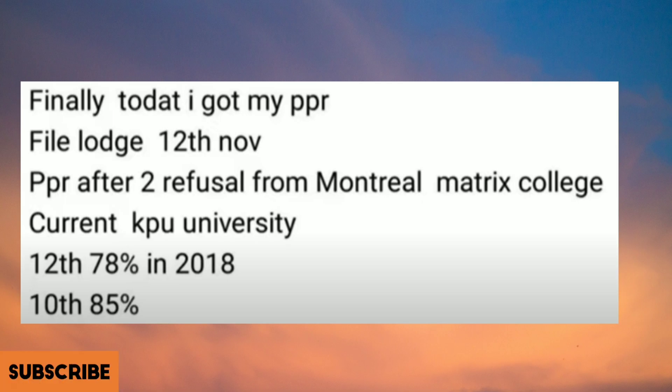This file's launch date is 12th of November. PPR after two refusals from Montreal. The current college was KPU University, grade 12 was 78%, and this time got the PPR today. Congratulations!